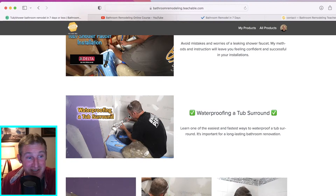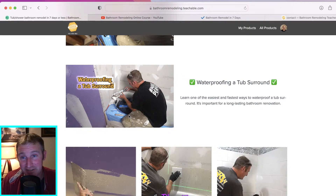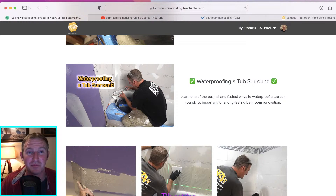Waterproofing a tub surround is absolutely important. If you're afraid of doing your own bathroom because you're afraid you're not going to get it complete, I completely understand that fear — especially if you have a family depending on that bathroom.